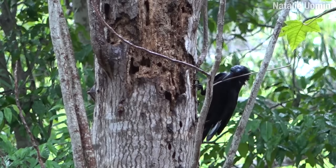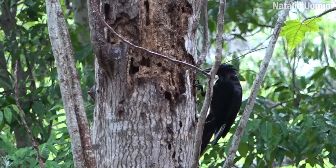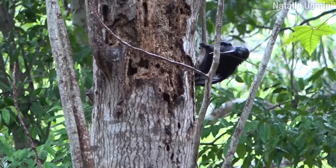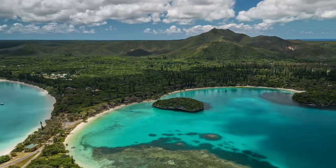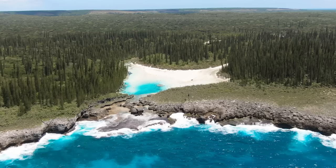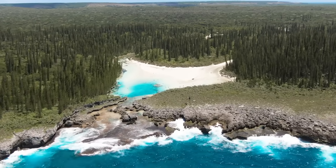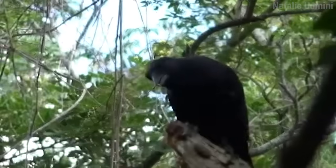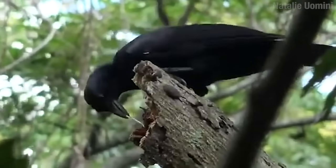Let me tell you about New Caledonian crows — not the old Caledonian crows, those ones were idiots. The New Caledonian crows live on a group of islands called New Caledonia. One thing that New Caledonia has plenty of is wood, but what they don't have is woodpeckers. And that means there are plenty of insects and insect larvae living in that wood that have not been pecked.